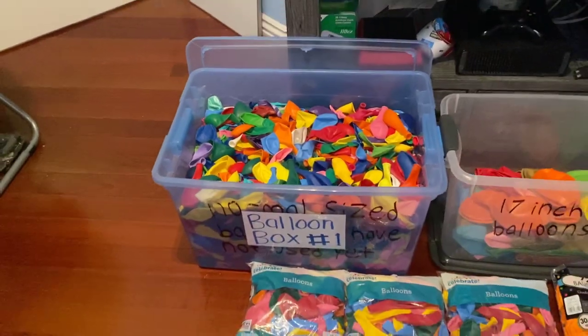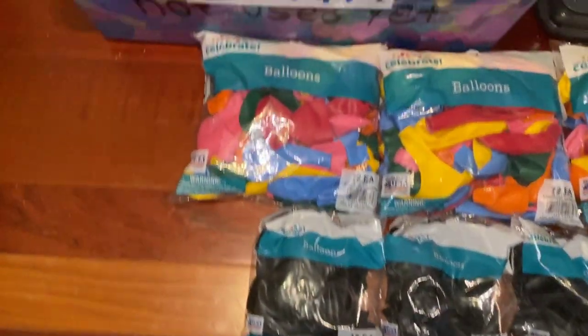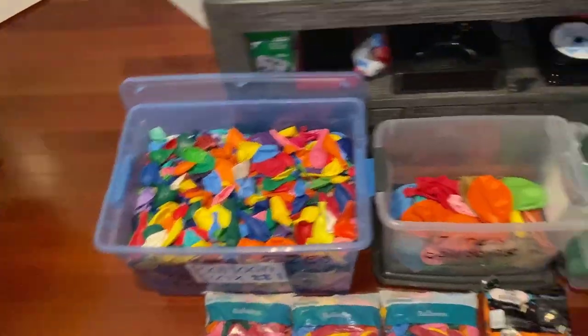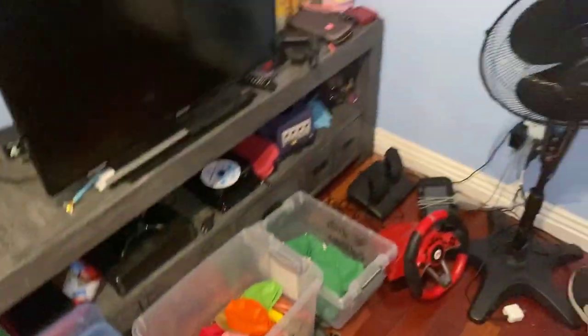Now for the boxes: this box right here is the one I store my normal size 12-inch balloons in, and that's where the assorted balloons from the bags are obviously gonna go — into this big box. And right here is my box of 17-inch balloons. I have three of them in my room right now — I think you guys can guess what those three balloons are.